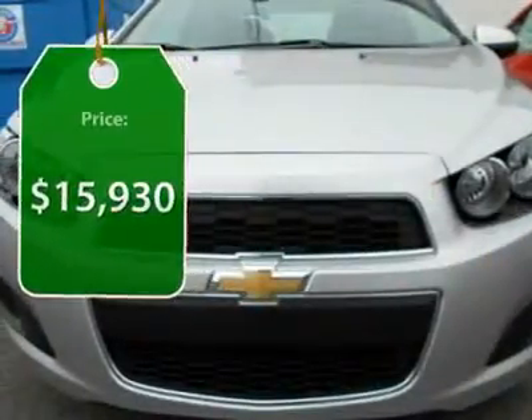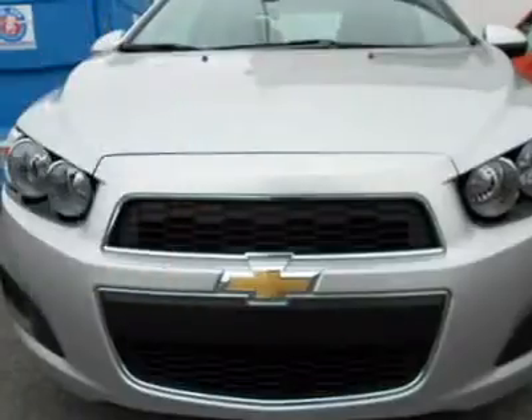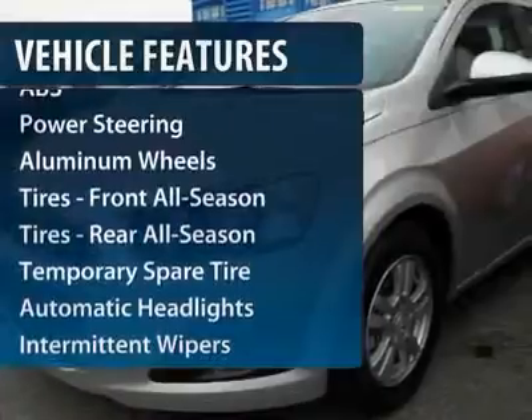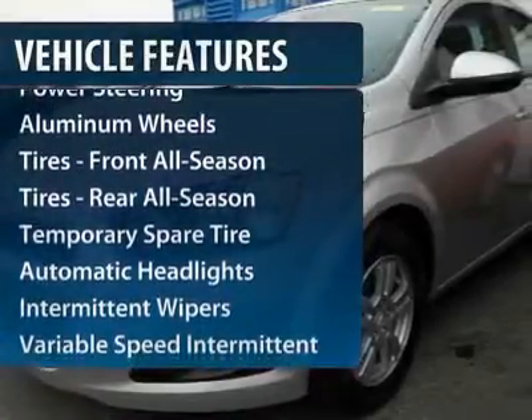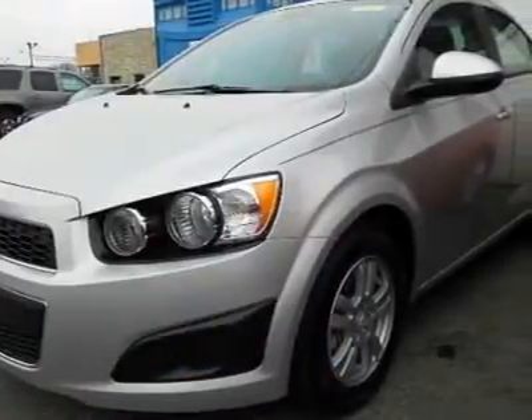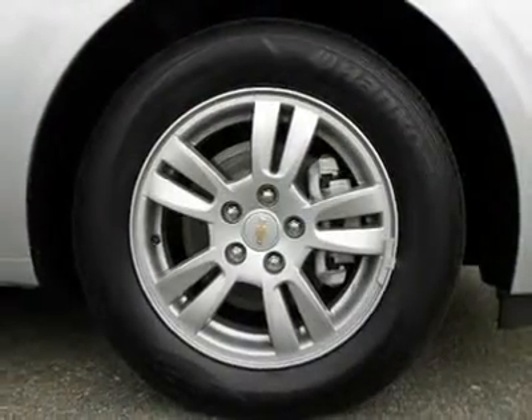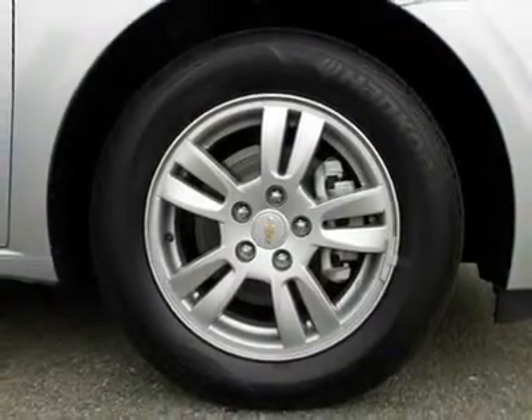And it's priced below $20,000. Here are some of this vehicle's great options: stability control, traction control, anti-lock braking system, air conditioning, adjustable steering wheel, power steering, floor mats, aluminum wheels, keyless entry, rear defrost.